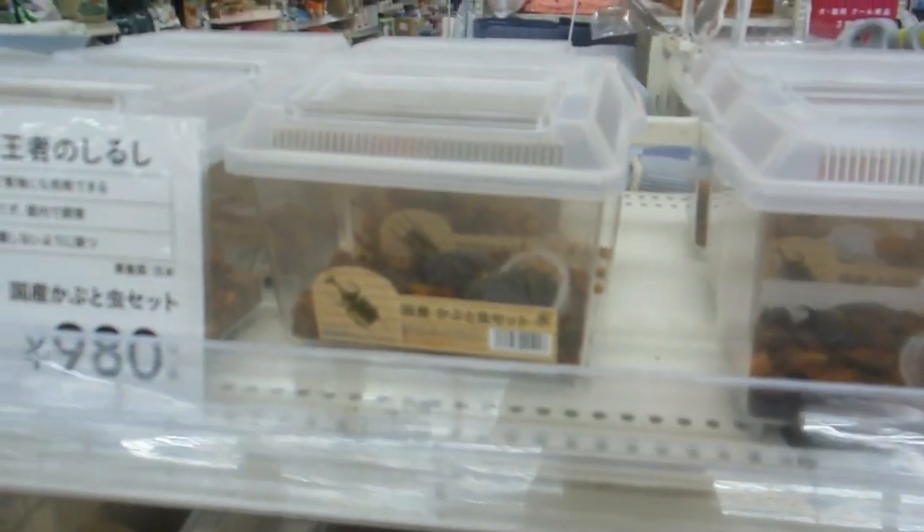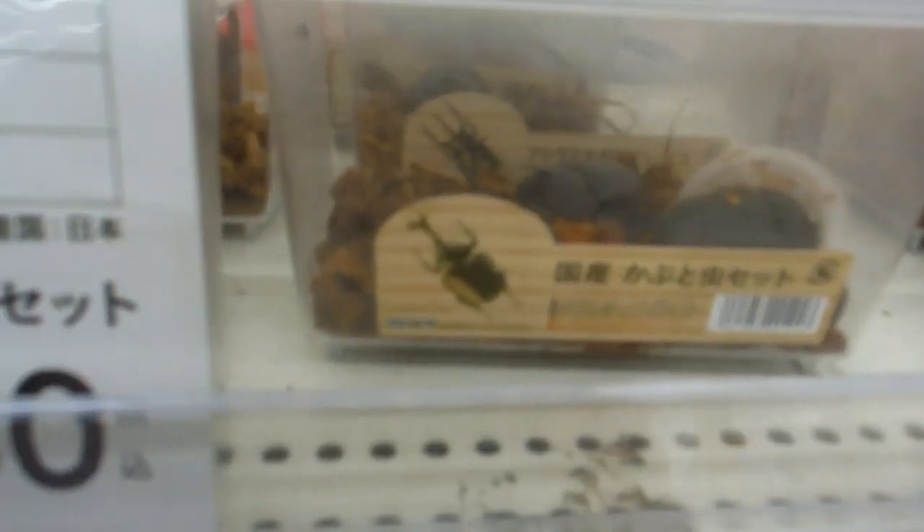We often see these containers with bugs in there. Occasionally they're caught for real — you can also buy nets in this same home center. Kids sometimes have nets and will go looking in parks, beside creeks, out in the rice fields and catch things themselves.